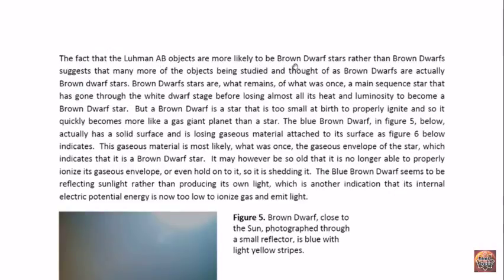The fact that the Lumen AB objects are more likely to be brown dwarf stars rather than brown dwarfs means that possibly a lot of the brown dwarfs being studied that are 5, 7, or 100 light years away may actually be brown dwarf stars. If this group is thought to be brown dwarfs, and when we examine them they have the characteristics of brown dwarf stars — because of the surrounding gas around them and almost exact luminosity of the two objects — we know that these objects are draining each other. In a binary star system, one would drain the other until they reach equilibrium, so that eventually the two are equally bright. This is what we have observed happening in the solar system.